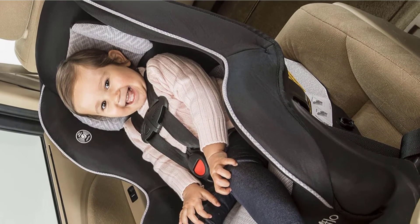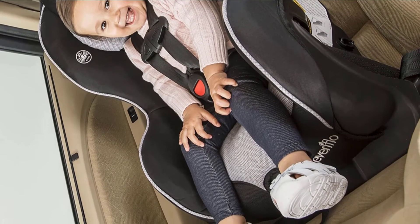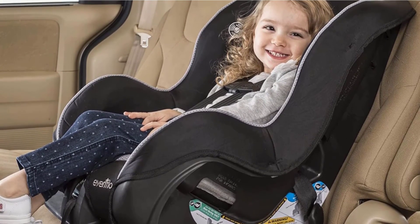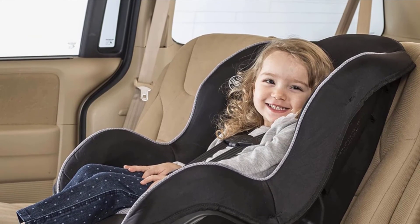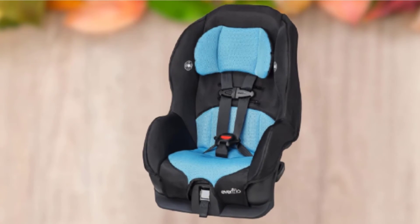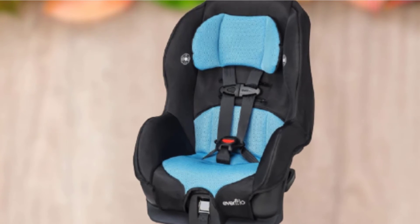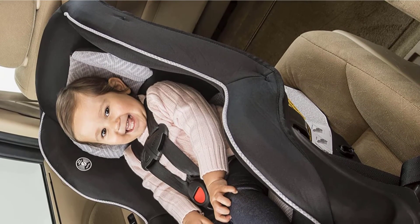The Evenflo has a price significantly lower than the other contenders, a machine-washable cover, easy-to-use vehicle belt pathway, and one of the nicest buckles we have seen in testing. This seat is also super lightweight at around 9 pounds and narrow at only 17 inches, making it one to consider if you need to carry it regularly or fit multiple safety seats in a row. It does require more attention to installation to ensure it is secure, based on our experience during testing.